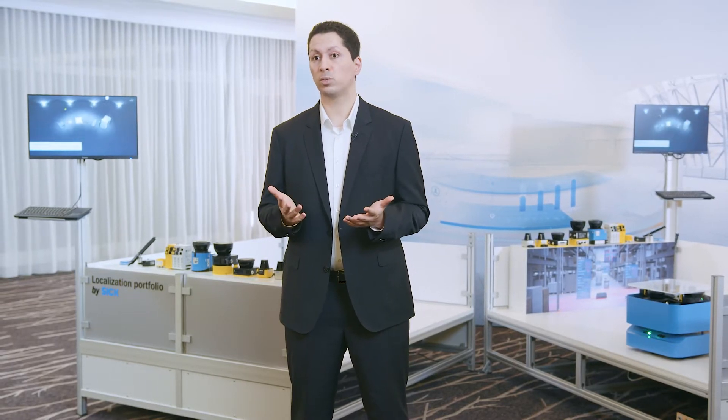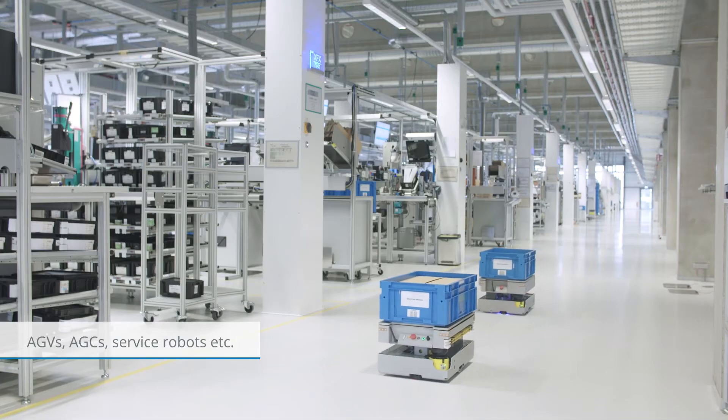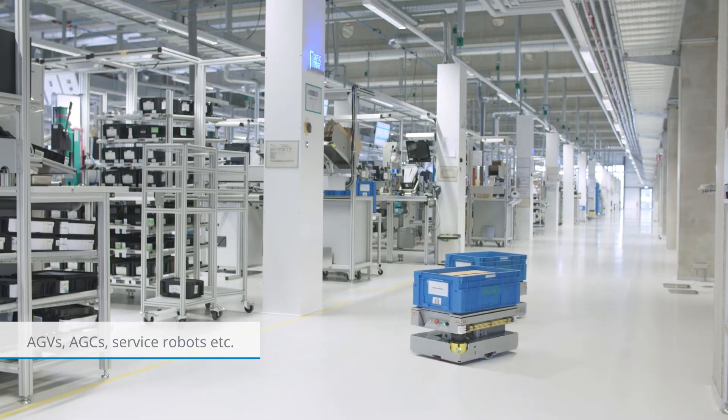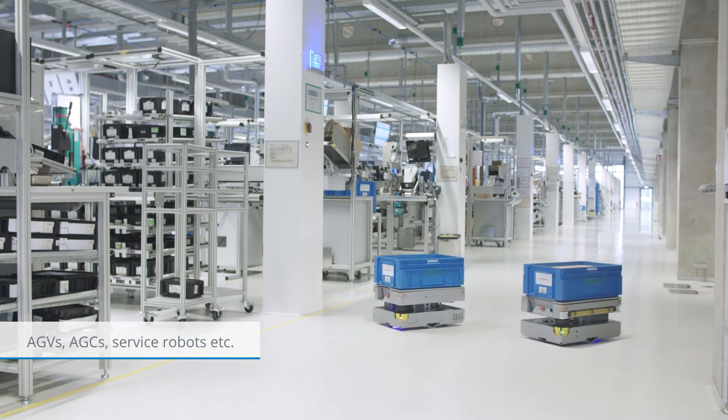Automated and flexible production processes are the response to the market need for increasing quantities, smaller batch sizes and high production speeds. Mobile platforms, AGVs, AGCs, service robots, etc., prove to be efficient add-ons and alternatives to traditional material flow and sorting systems, and they address the aforementioned needs in production logistics and intra-logistics.